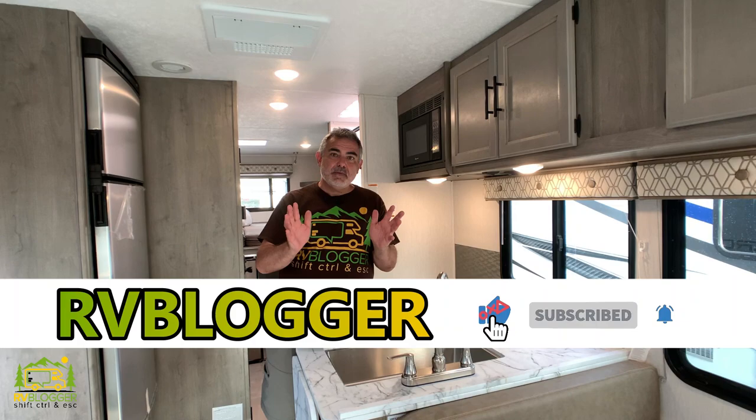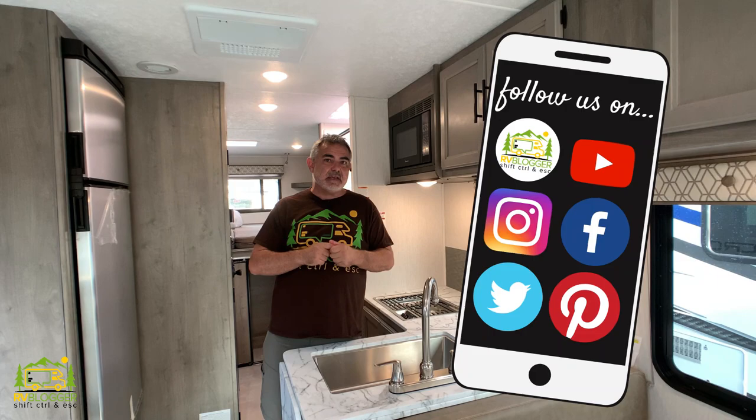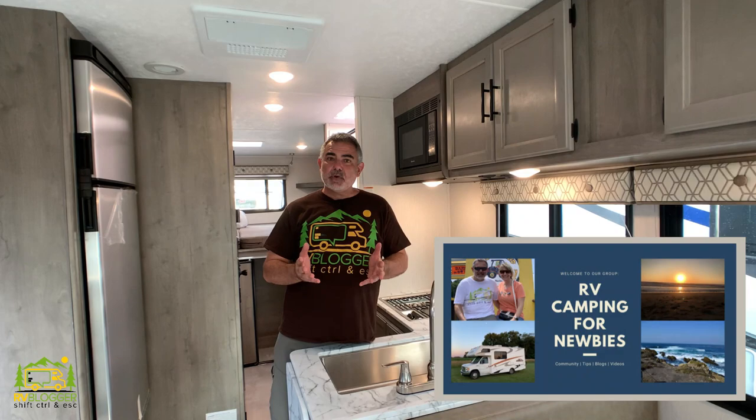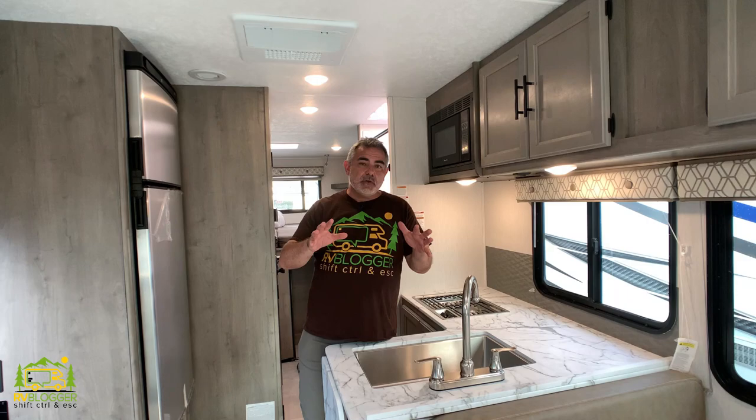If you've seen us before on YouTube and you're back, welcome back to the channel. We sure are glad to have you here. If this is your first time seeing us on YouTube, we make tons of YouTube videos all about RVing. We also have a website called rvblogger.com that you might want to check out because we have hundreds and hundreds of articles all about RVing. And if that's not enough, we also have a Facebook group called RV Camping for Newbies — you're invited to join. We hope to see you in there; it's just a great place to meet fellow RVers, ask questions and learn even more about RVing.